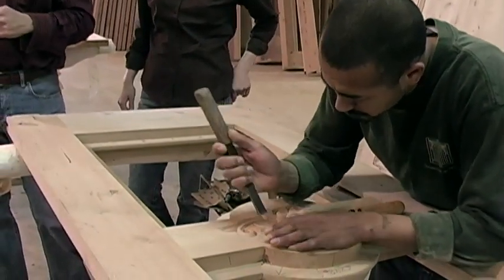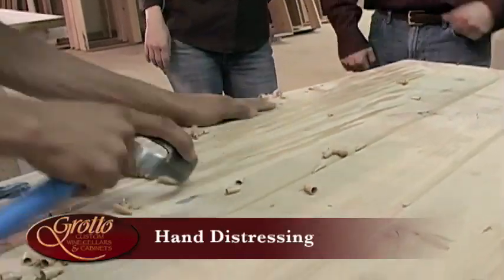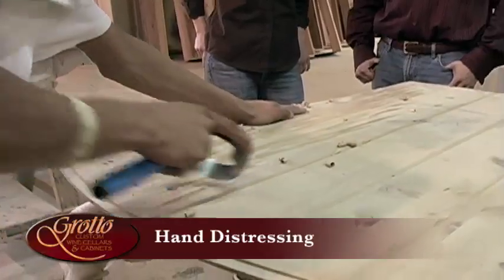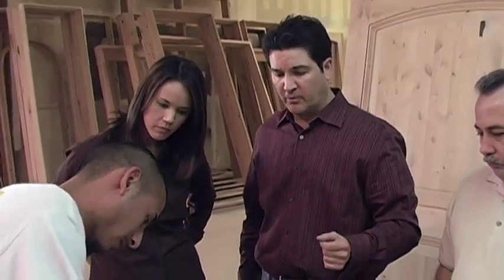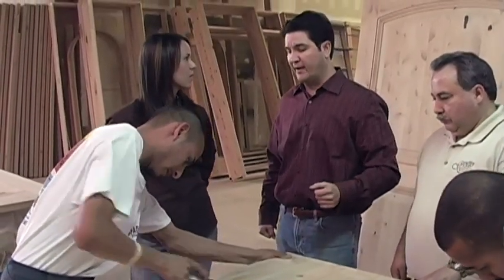We also do hand distressing and different applications to the door to get that old distressed look. At Grotto Doors, we have two types of distressing: a light distressed and a heavy distressed. What this gentleman is doing now with an old European tool is hand distressing the wood to give it that aged look of hundreds of years ago. Our doors come out looking like they've been hung for a long time.